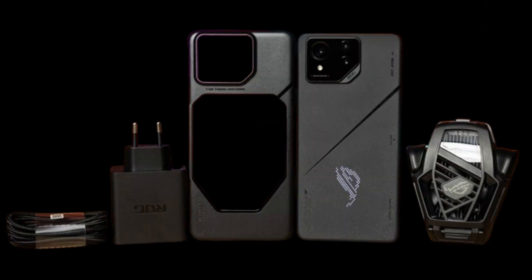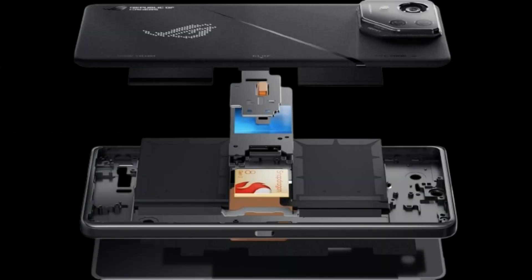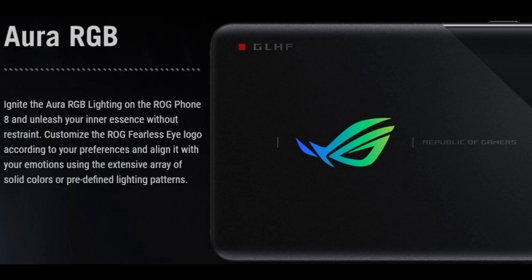The new front-facing camera has a 32MP sensor that is binned down to 8MP by default for 1.4-micron pixels. It has a wider 90-degree lens, up from 73 degrees, for better group shots.